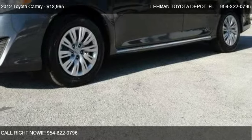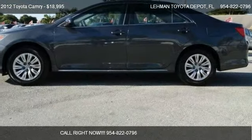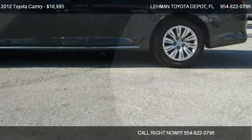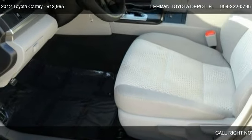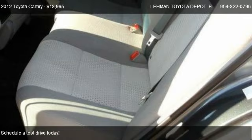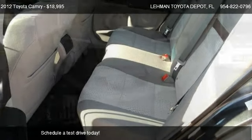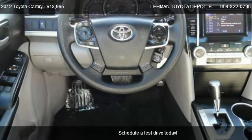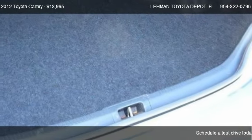This 2012 Toyota Camry is offered by Lehman Toyota Depot. Priced at $18,995, this Camry is ready to sell. This 2012 Toyota Camry is just over 18,650 miles.